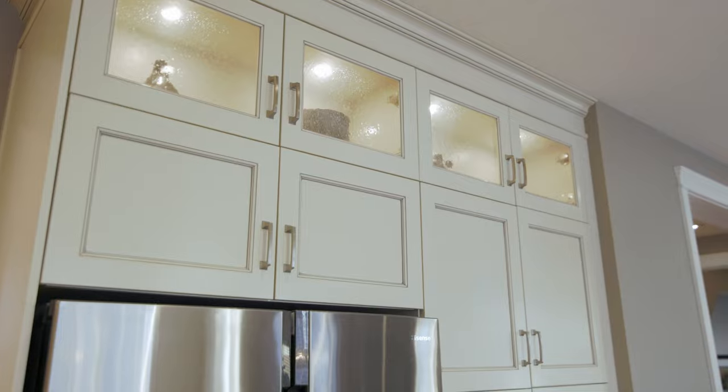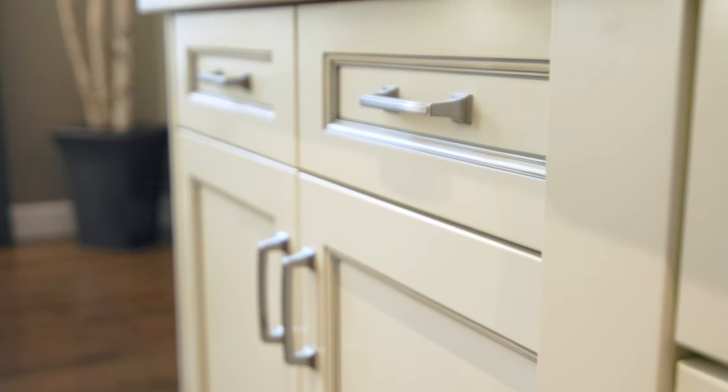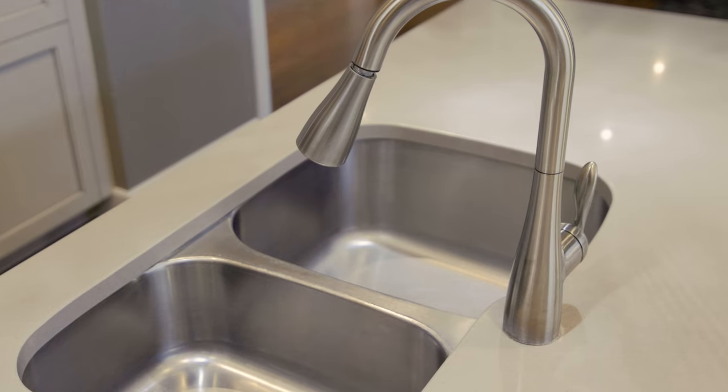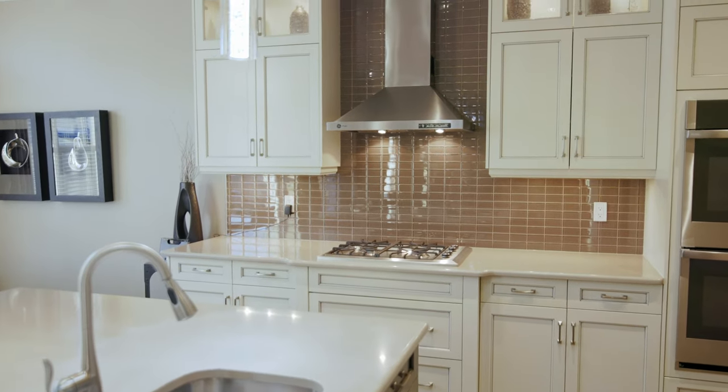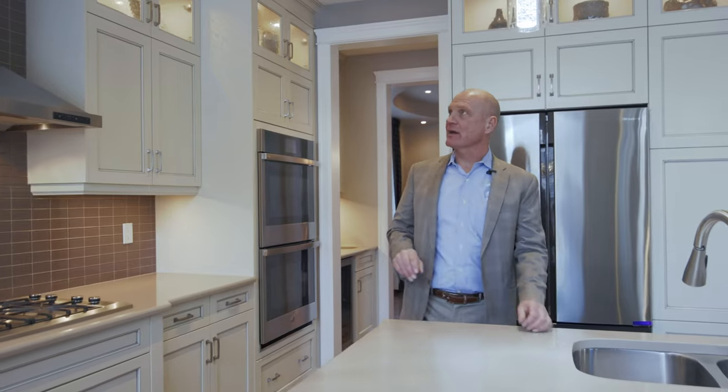Starting with the cabinetry to the ceiling, there are lights inside the cabinets with an antique finish, quartz countertops, a Bosch dishwasher, twin sinks, pull-out faucet, and a gas four-burner stove. There is also a double wall oven, a nice hood fan, and a backsplash with glass.